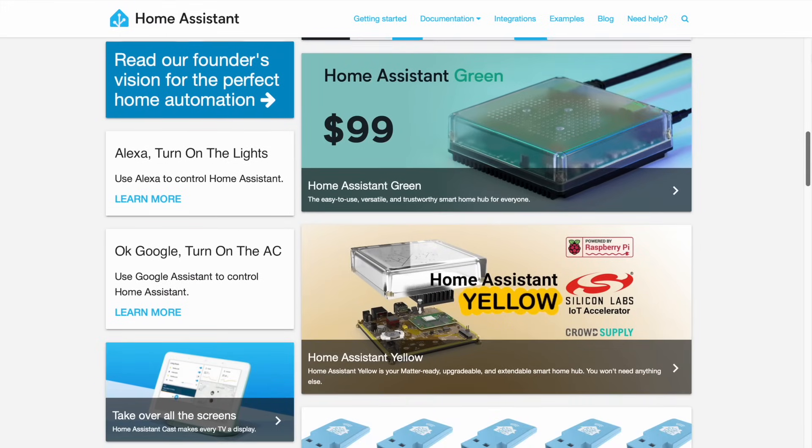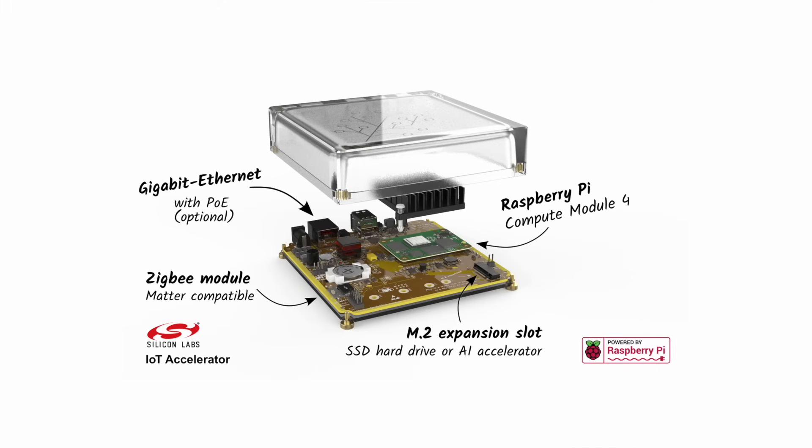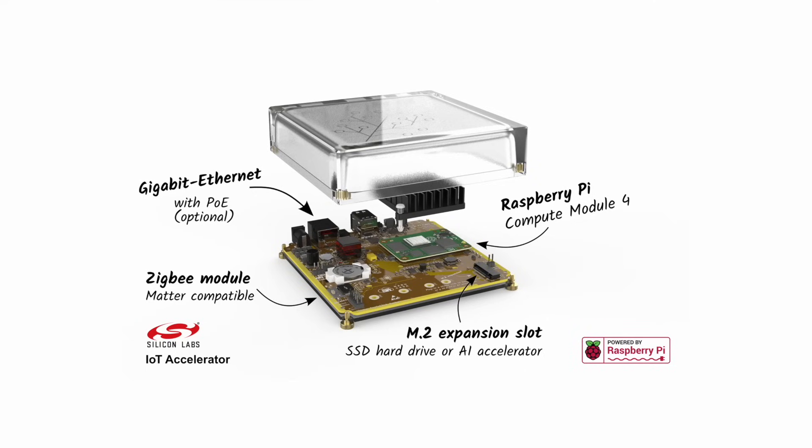I've heard of a couple of products — I don't know if they're made by Home Assistant or not — called Home Assistant Green and Home Assistant Yellow. Can you say a little bit about those? The company behind Home Assistant, called Nabu Casa, has built some dedicated hardware items. The Yellow effectively has a Raspberry Pi CM4 — Compute Module 4 — inside, which is like a Raspberry Pi 4 without all the interfaces. It sits on custom hardware with extra storage, network interfaces, USB ports, and critically it has Zigbee and Thread radios built in, so it works as an all-in-one home automation system.